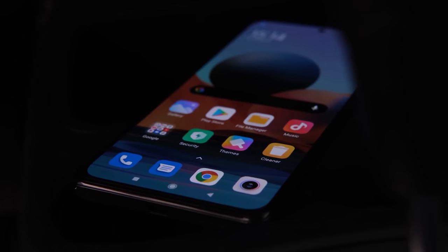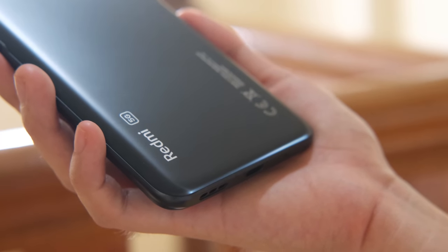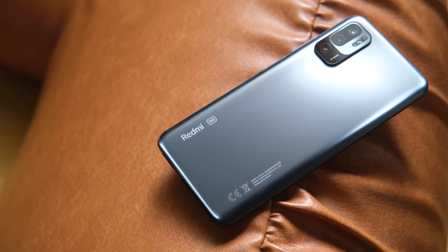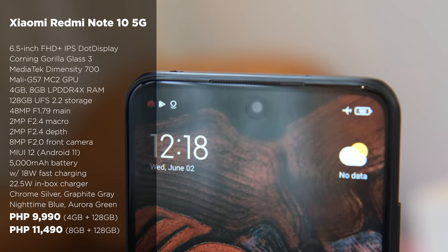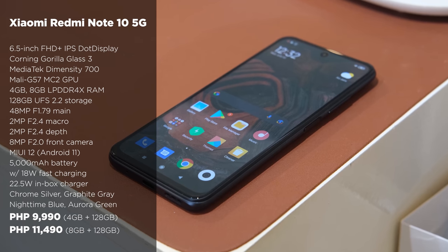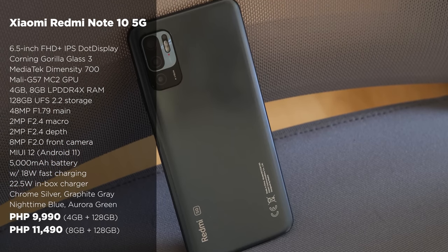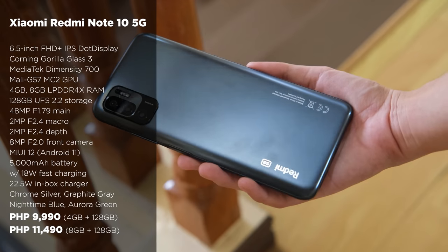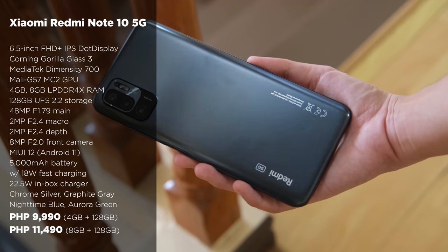The list wouldn't be complete without Xiaomi. Next on our list is the Xiaomi Redmi Note 10 5G. Many sacrifices were made to make it the cheapest 5G smartphone in the country, but if you don't mind the trade-offs, then it's definitely for you. It sports a 6.5-inch Full HD Plus IPS dot display with a 90Hz refresh rate, a MediaTek Dimensity 700 5G SoC, and a 5,000 mAh battery with 18W fast charging. It also has triple rear cameras and an 8MP selfie camera. The Xiaomi Redmi Note 10 5G is priced at 11,490 pesos for the 8GB plus 128GB variant and 9,990 pesos for the 4GB plus 128GB model.